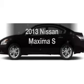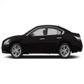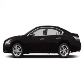Imagine yourself in this 2013 Nissan Maxima — everything you need under one roof with this great vehicle.